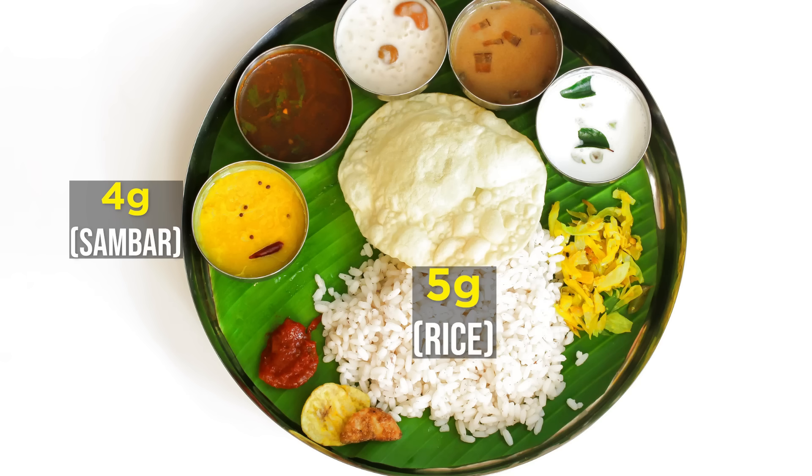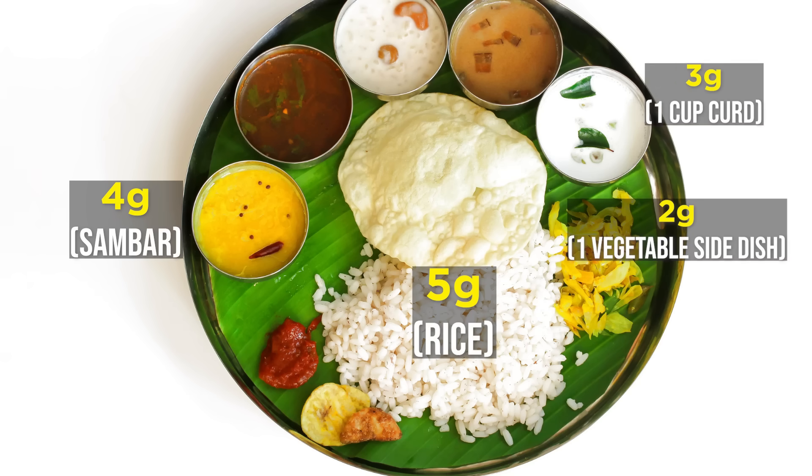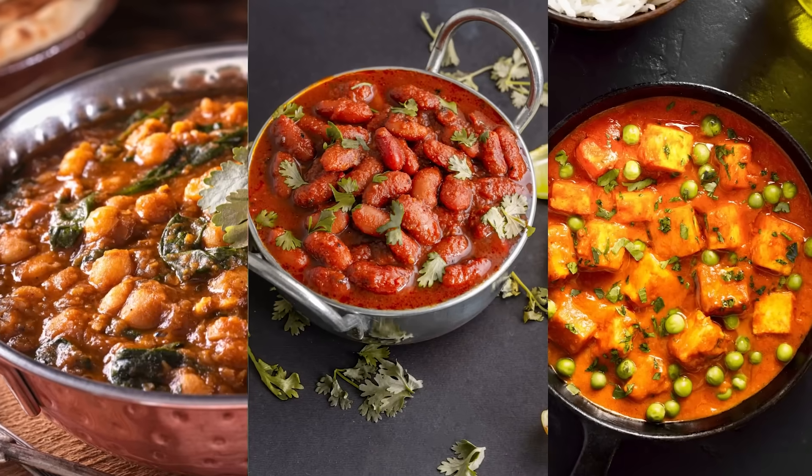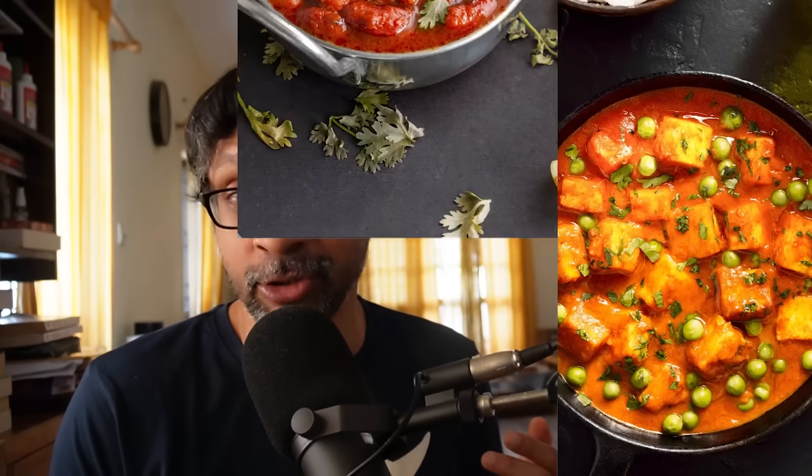Now, a rice-based vegetarian thali: again, 5 grams from rice, 4 grams from sambar or dal, 2 grams from vegetables, 3 grams from curd — so that's 14 grams. So if you are vegetarian, you have to be a little conscious and add a cup of chana, rajma, or paneer to make up for the shortage.